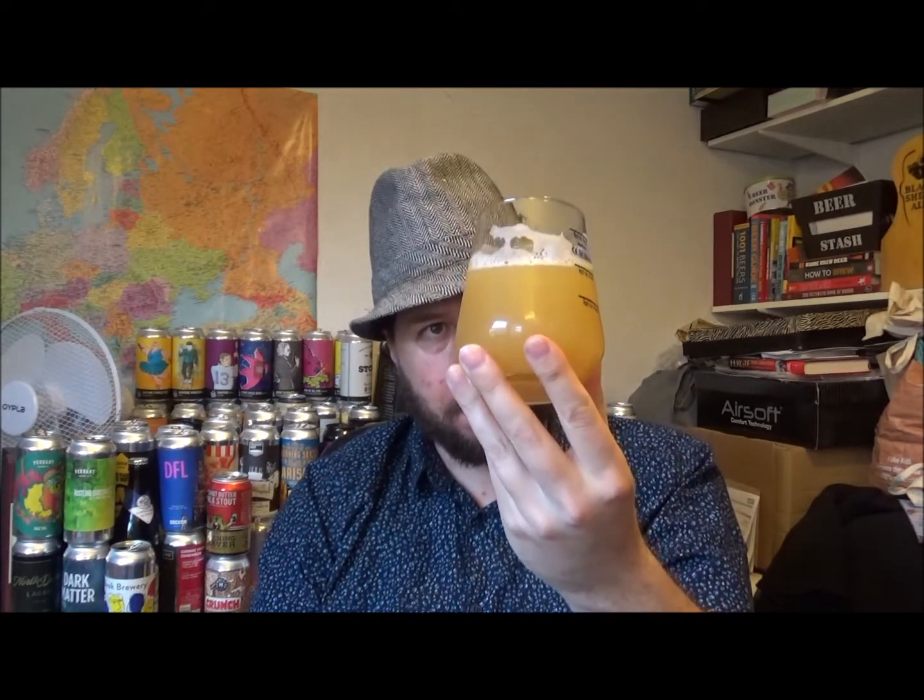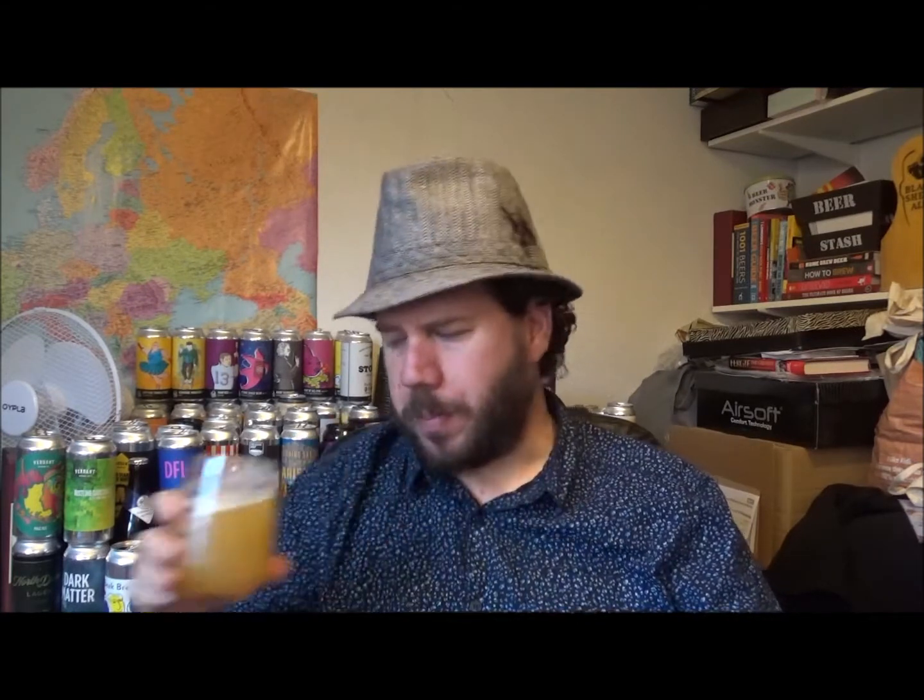More rounded. That's tasty stuff. That's a lovely, lovely beer. Wow. It's got a little bit of malt character in there, which I like. It's not full-on juice bomb — it looks it, but it's not. That's damn tasty stuff. Really nice.